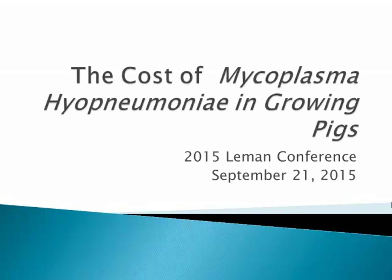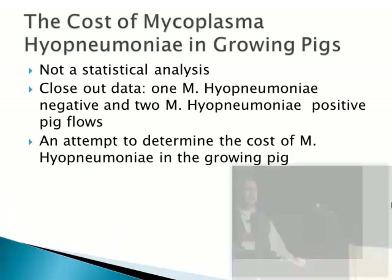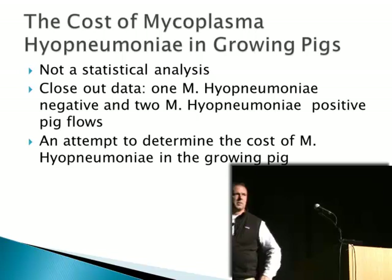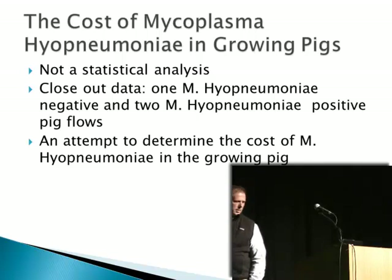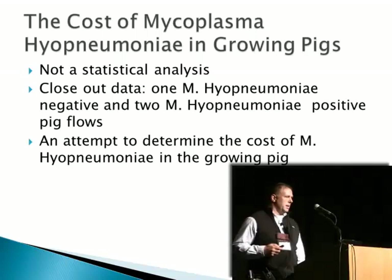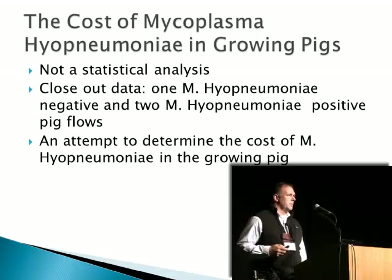It is a pleasure to be here this morning. I thank Dr. Maria Peters for the invitation to join you today and visit for a little bit on the cost of mycoplasma in the growing pig and based on some comparisons of flows in our system over several years.